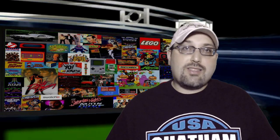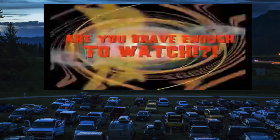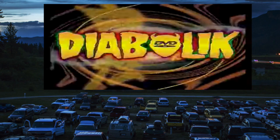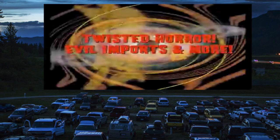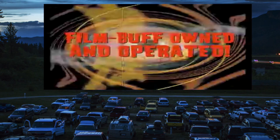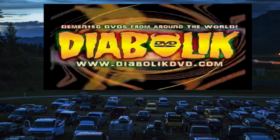Alright guys, we'll see you next time on Instantly Dated. If you're watching this show, you love stuff like B-movies, and nobody serves that up better than Diabolic DVD. These guys are fans and collectors just like you and me. So go to DiabolicDVD.com right now. You'll be amazed by what they have to offer.